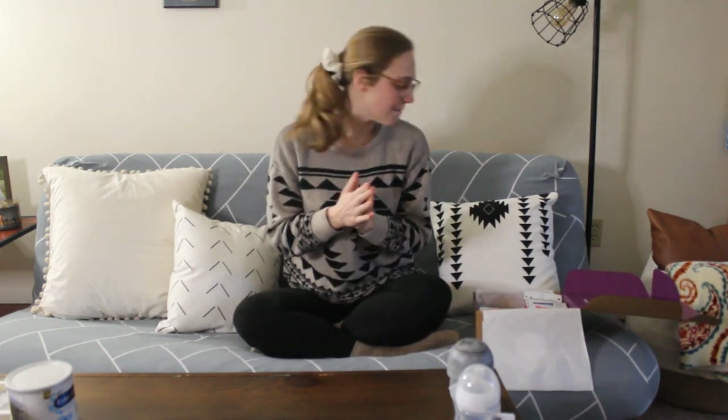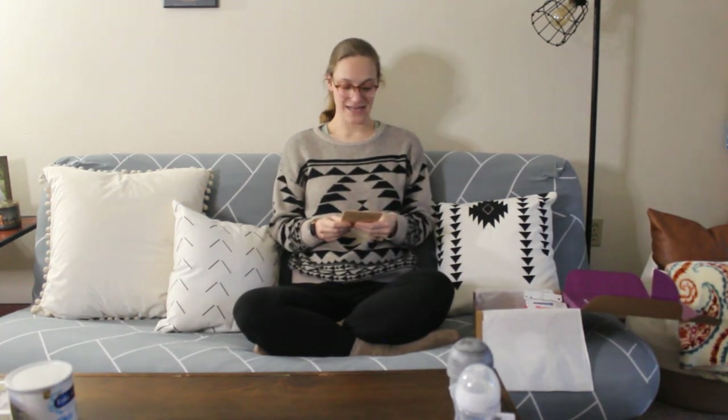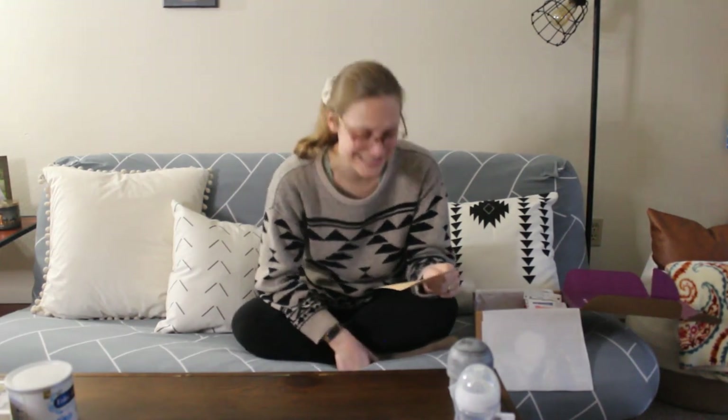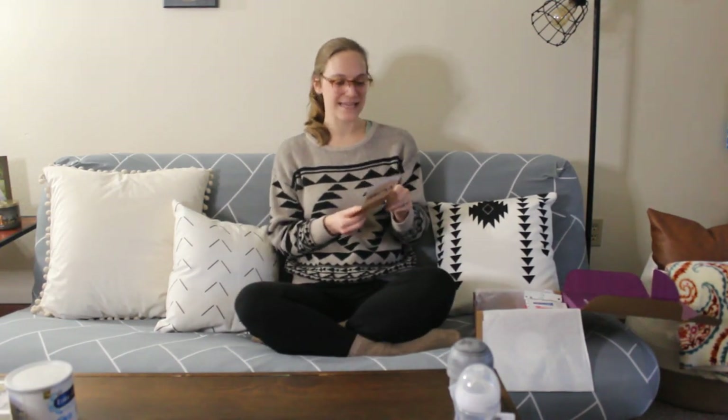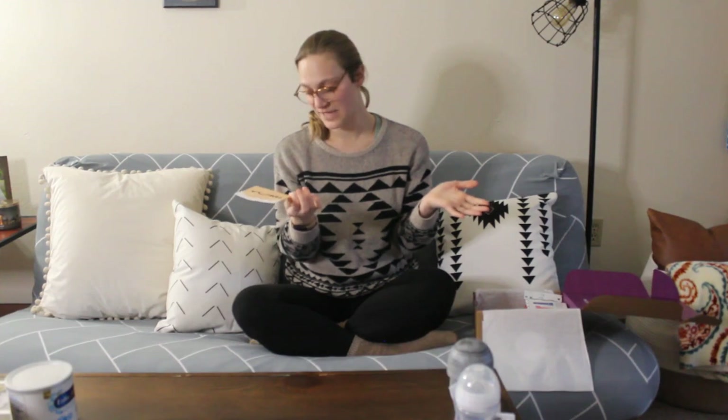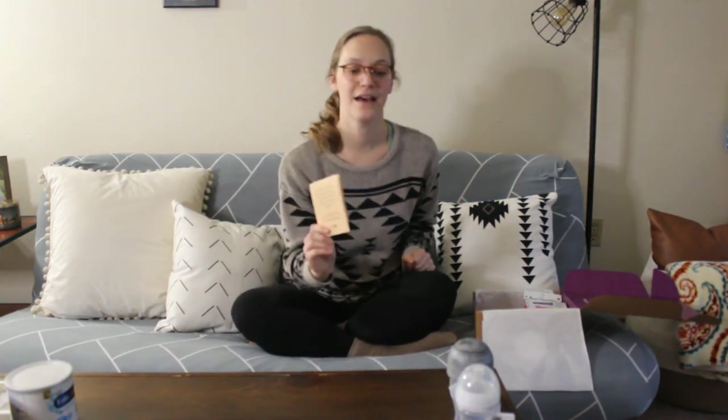This next thing is from a brand called Yumi — 'From first bites to first sleep through the night.' And — oh my gosh — it's a gift card for $35! This box was $10 because I had to pay for shipping, so it's already overpaid for itself. I'm guessing it's for baby food or formula, or both. It doesn't say it expires or anything, so that's amazing. I'm very happy about that.